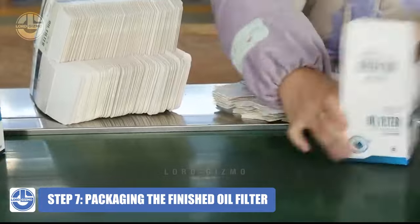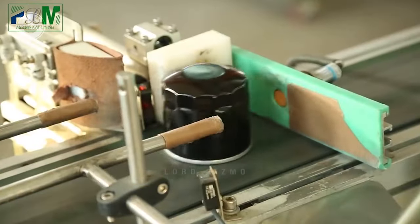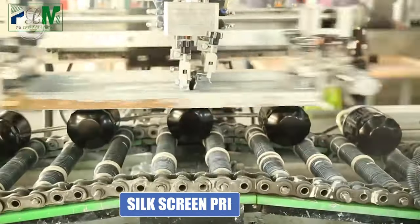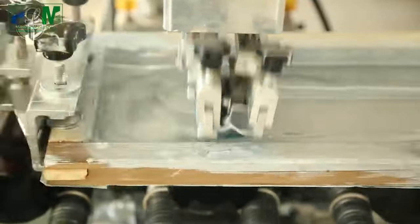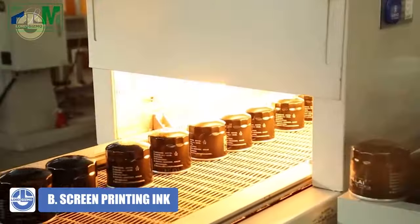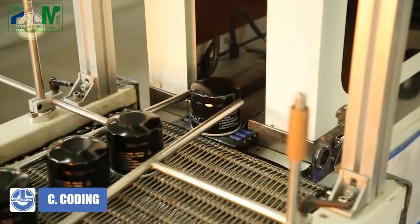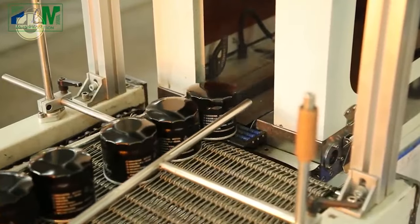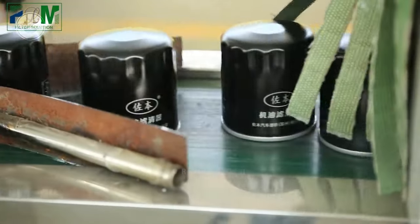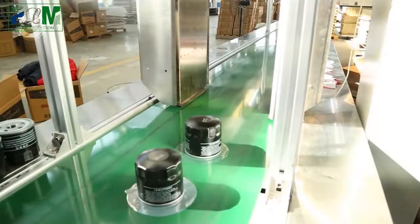Step seven is packaging the finished oil filter. Filters that have passed testing are transferred to an automatic screen printing machine for silk screen printing, then moved via conveyor belt into an oven to dry the ink. After silk screen printing and drying, the product is transferred to an automatic inkjet printer for coating. Since the oil filter is made of steel, anti-rust oil treatment is then applied automatically via the conveyor belt to the automatic oil equipment. Finally, the operator passes the filter into an automatic film machine to apply a plastic film.